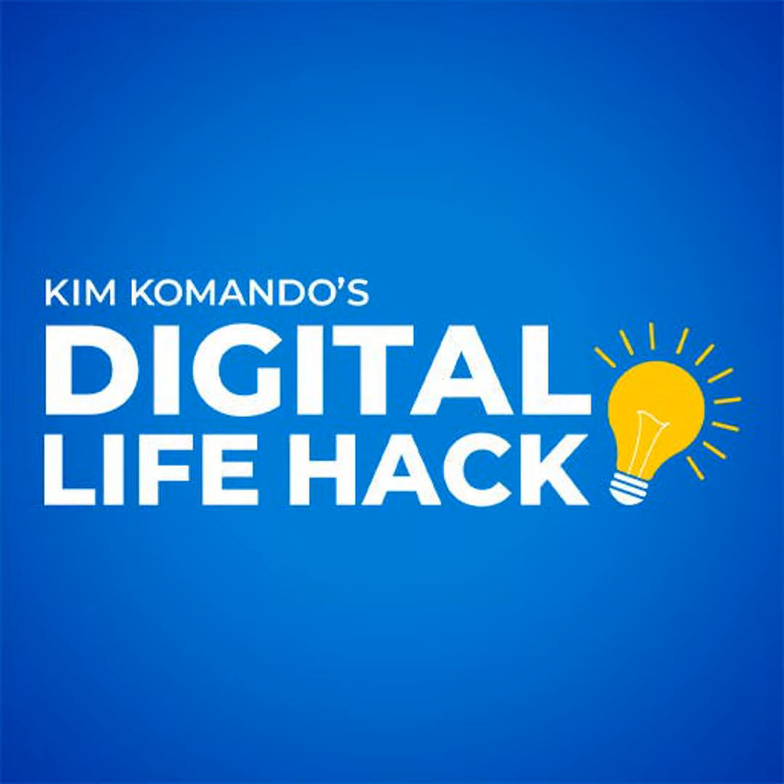Ever wonder if someone's snooping on your phone while you're asleep? I'm Kim Commando with exactly how to check, brought to you by SimpliSafe. Save 20% on a security system and get your first month of interactive monitoring free at SimpliSafeKim.com.